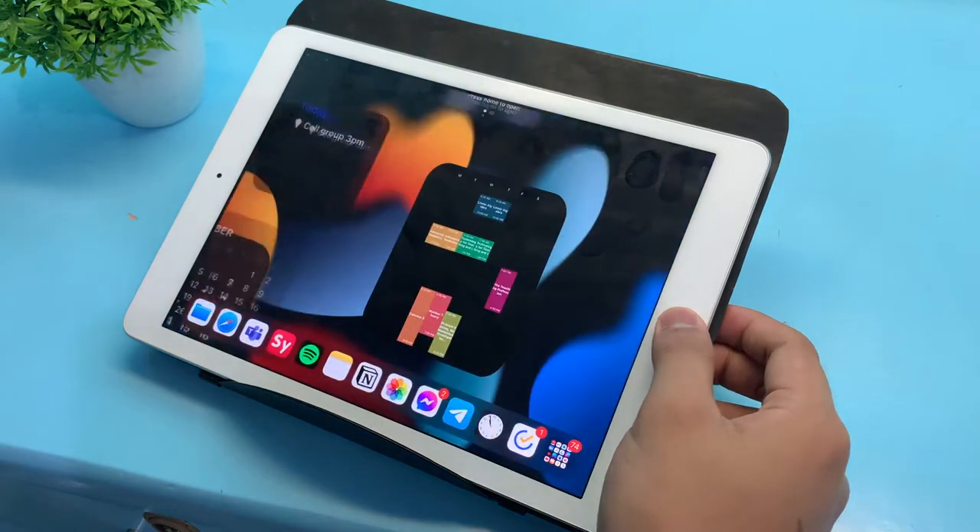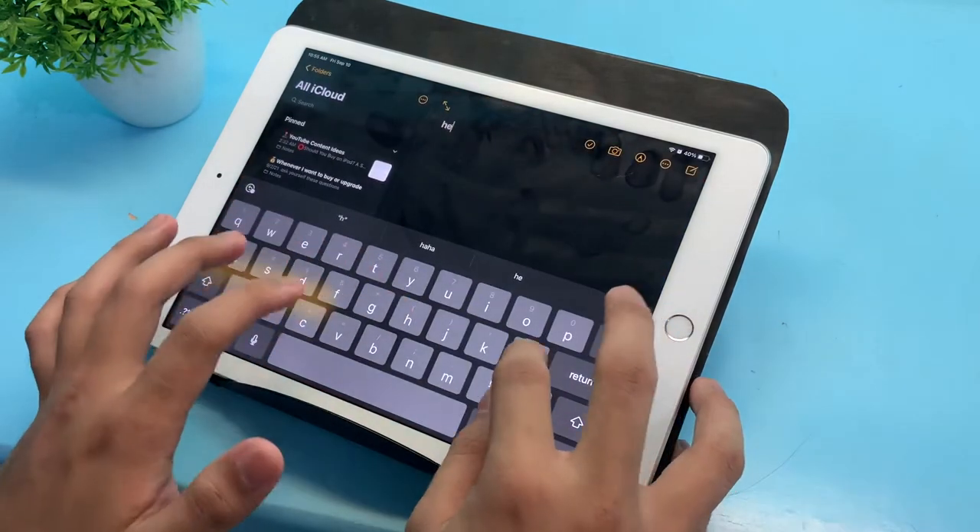Hey, what's going on, it's Wes. I've been using this iPad for quite a while now, and I want to share my thoughts on whether the iPad is enough for every student's needs, or should you still buy a laptop. Let's find out. Let's start with the note-taking features that an iPad has.